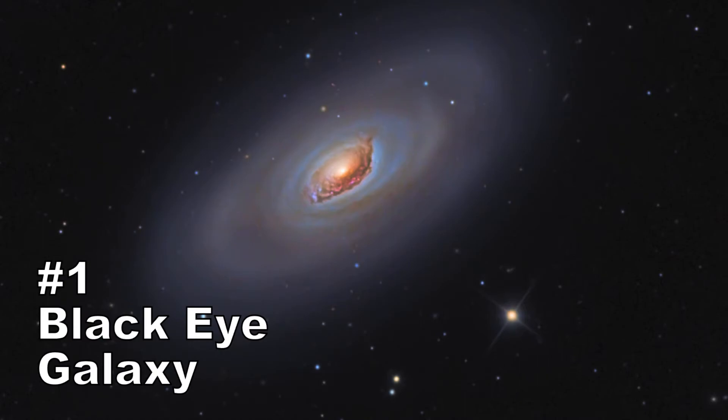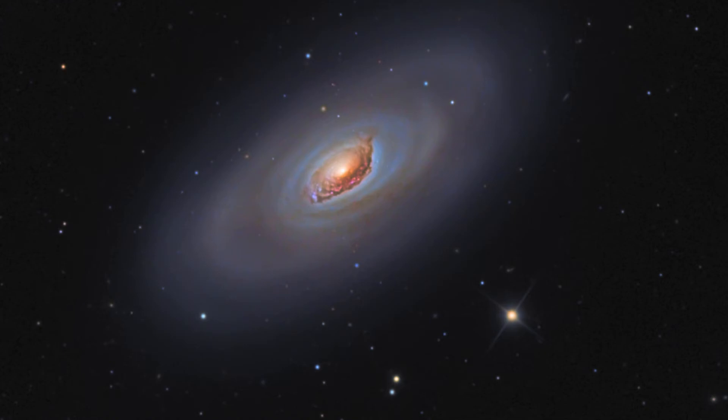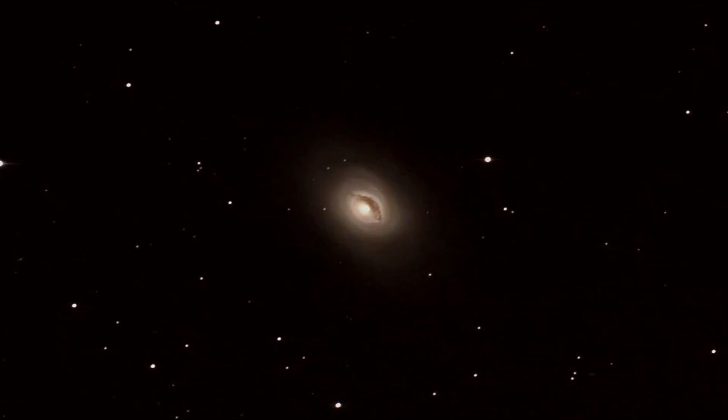Number 1: The Black Eye Galaxy. Is it possible for a galaxy to look evil? Because this one may very well be where those horrible alien creatures in the Avengers came from. The Black Eye Galaxy, also called M64 or the Sleeping Beauty Galaxy, is rife with creation, as the reddish color indicates. Red means an abundance of hydrogen, which means stars are being formed.